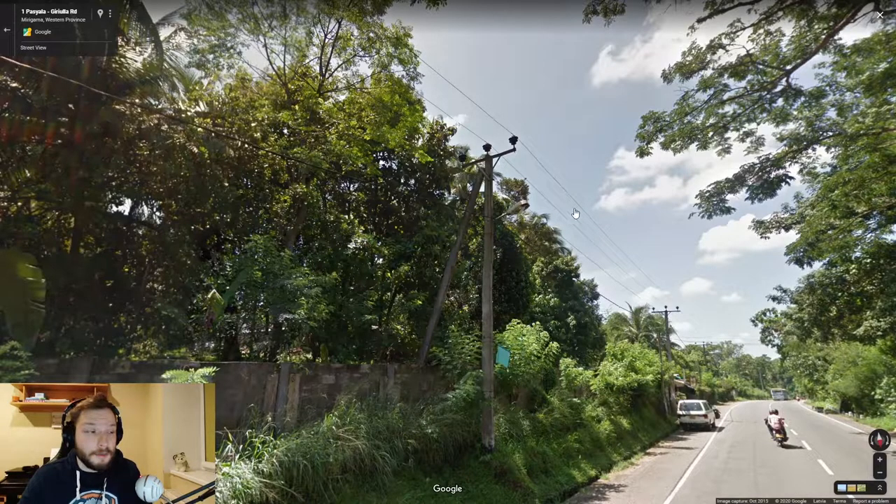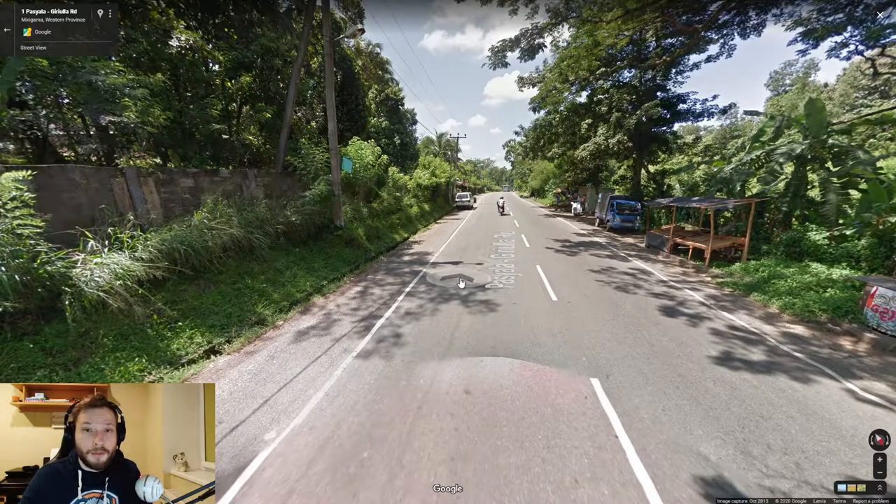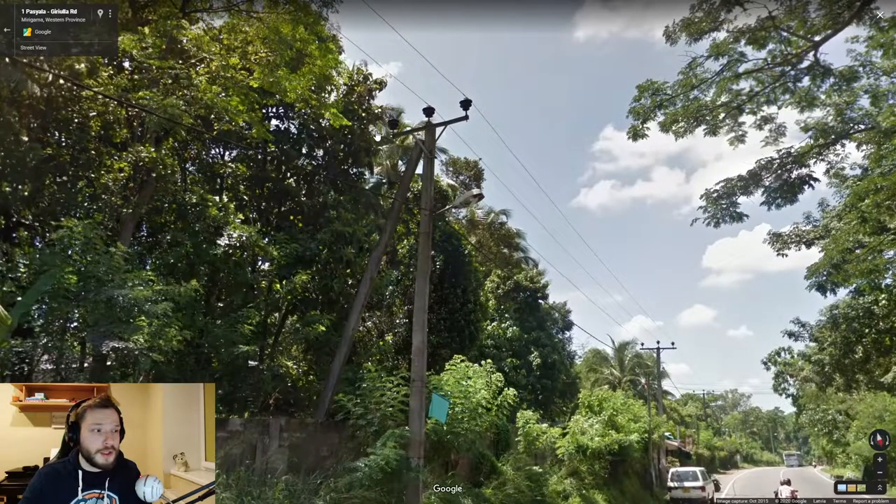This is a Sri Lankan pole. I usually use the car meta for Sri Lanka as I've talked about in a previous video, however you can use these poles if you see them to confirm your thought process.